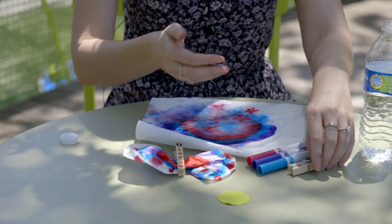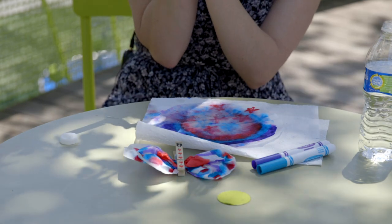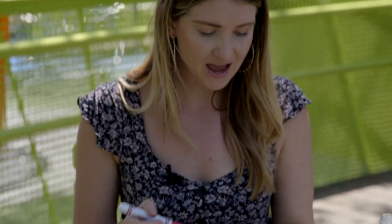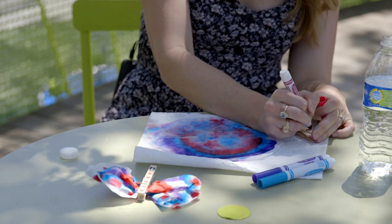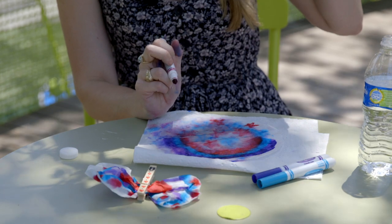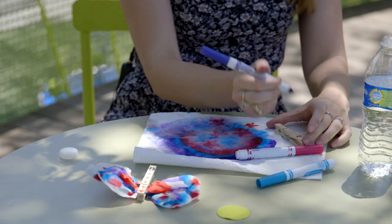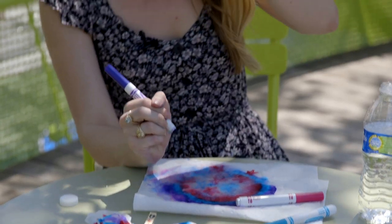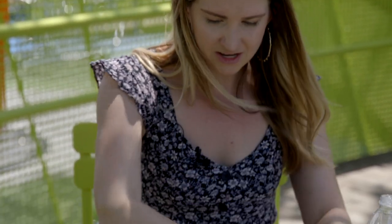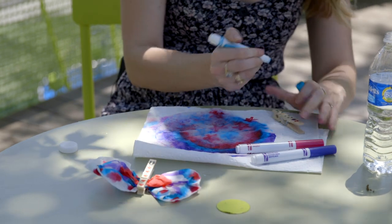While the coffee filter dries a bit, we're going to draw a little face and some pattern on our clothespin — the clothespin is going to be our butterfly's body. I'm drawing pink eyes with eyelashes and some little lips. I don't know if butterflies truly have eyelashes, but mine will! Then I'll add some little spots all over what would be the body portion of my butterfly.